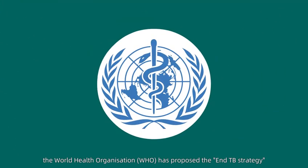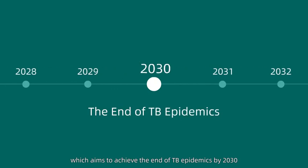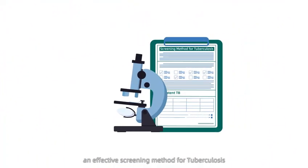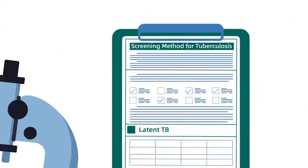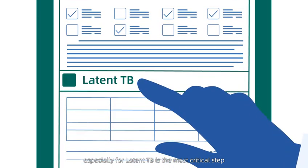The World Health Organization has proposed the End TB Strategy, which aims to achieve the end of TB epidemics by 2030. In order to achieve this goal, an effective screening method for tuberculosis, especially for latent TB, is the most critical step.